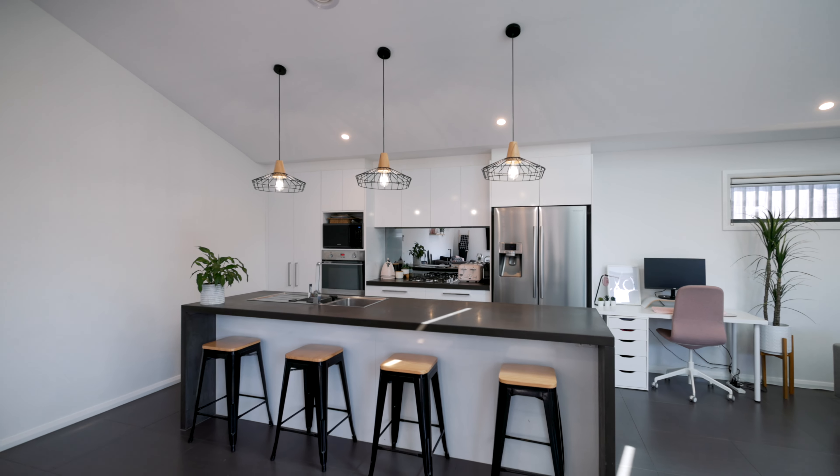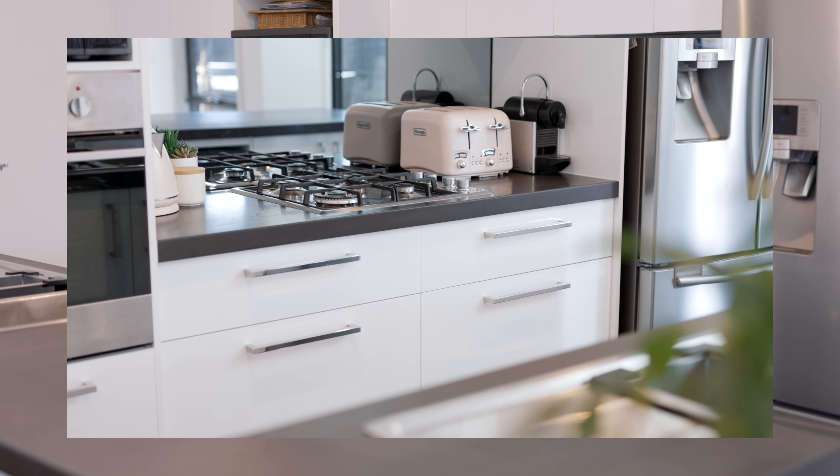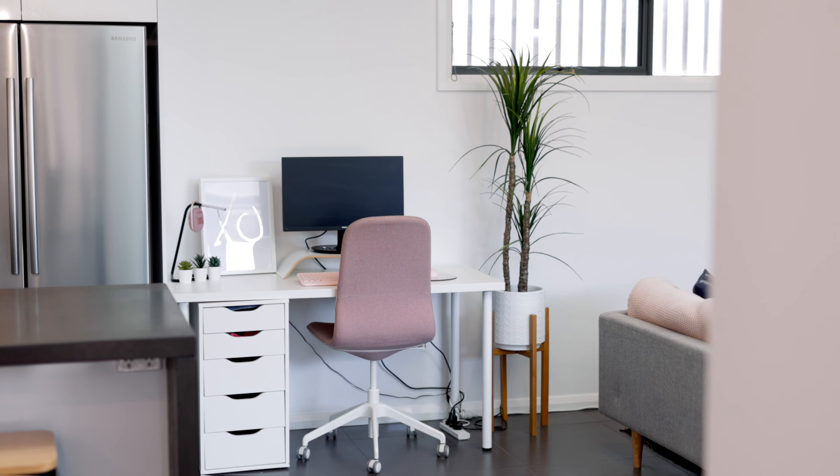The heart of the home is the kitchen. It's beautifully appointed, and every corner of this home speaks of quality craftsmanship with luxury finishes and thoughtful touches throughout.